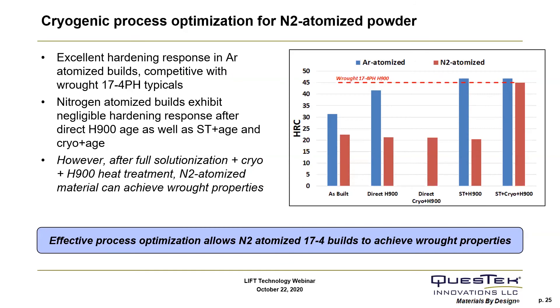We've shown this experimentally. For the argon-atomized powder, we see that it is capable of meeting properties after solution heat treatment and H900 aging. However, for the nitrogen-atomized powder, we see little to no effect with direct aging or solution heat treatment and aging. It's only after applying a full solution heat treatment, cryo, and H900 post-process sequence that we can fully convert to martensite and achieve wrought properties. By applying our ICME modeling approaches, we are able to optimize the post-processing to achieve wrought properties, which enables use of a nitrogen-atomized feedstock.